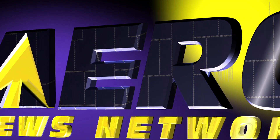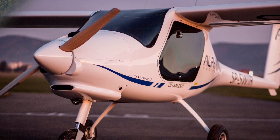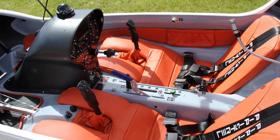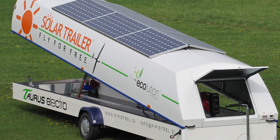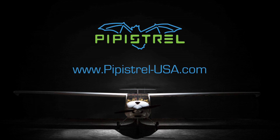Aero TV is brought to you by Fly for Free. Pipistrel's Alpha Electro Trainer and the Pipistrel Taurus Electro Sailplane are true electric airplanes and can be powered by the Pipistrel Solar Trailer. See them in action at pipistrel-usa.com.